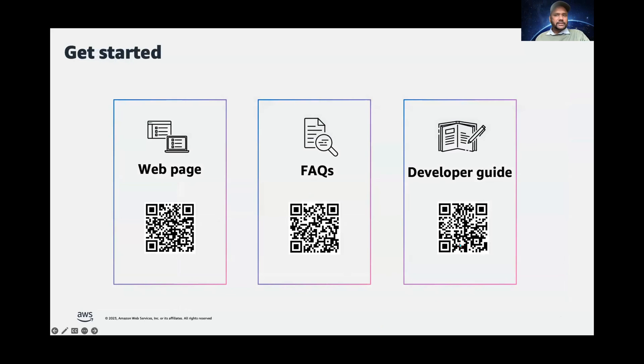Here are some of the ways that you can get started. Thank you for joining me today to learn how you can use AWS HealthScribe to build next-generation clinical applications with generative AI, hoping that clinicians can spend less time on documentation and spend more time on delivering compassionate care.